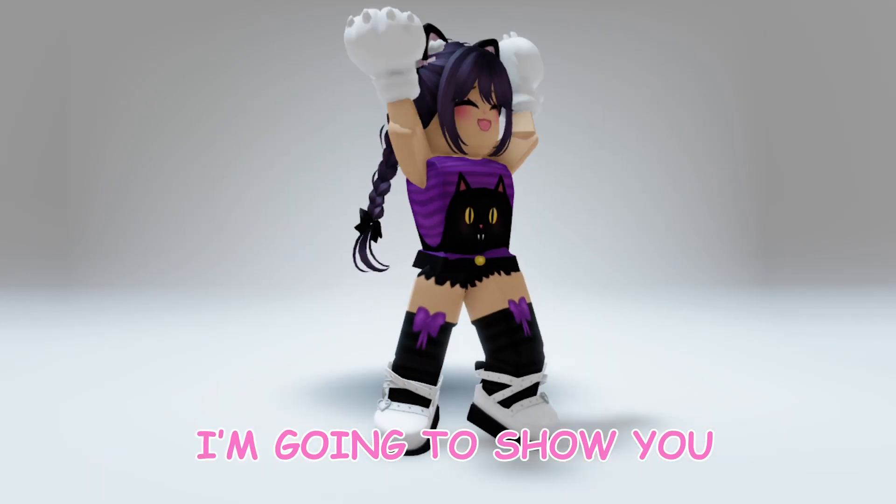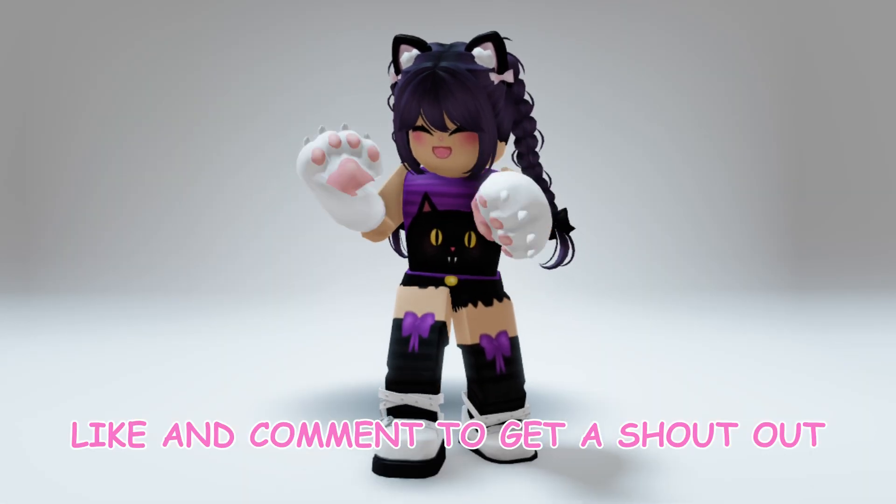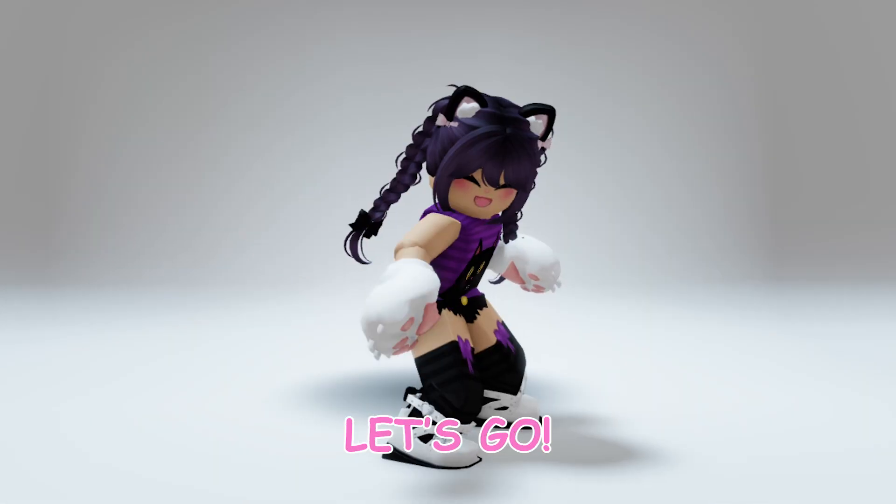Hi guys. Today, I am going to show you how to get this free item. Like and comment to get a shout out. Let's go.